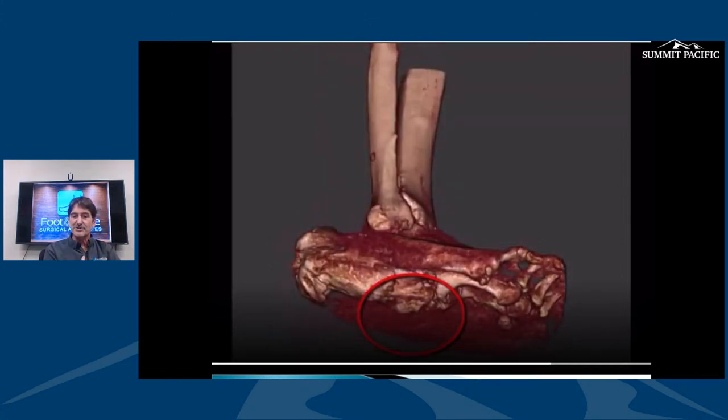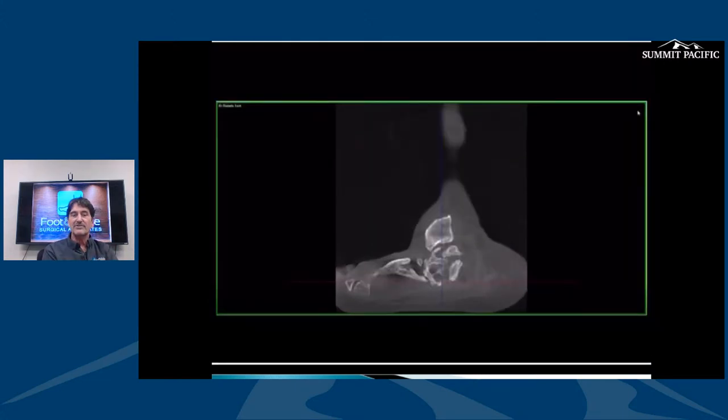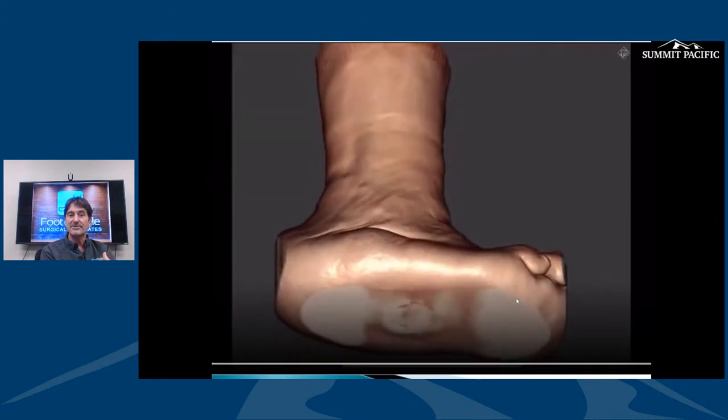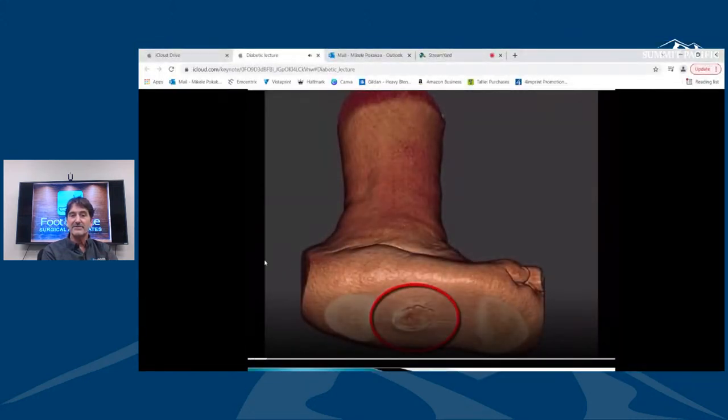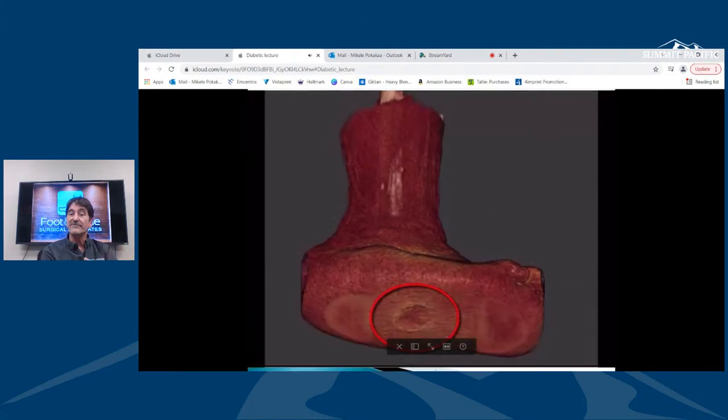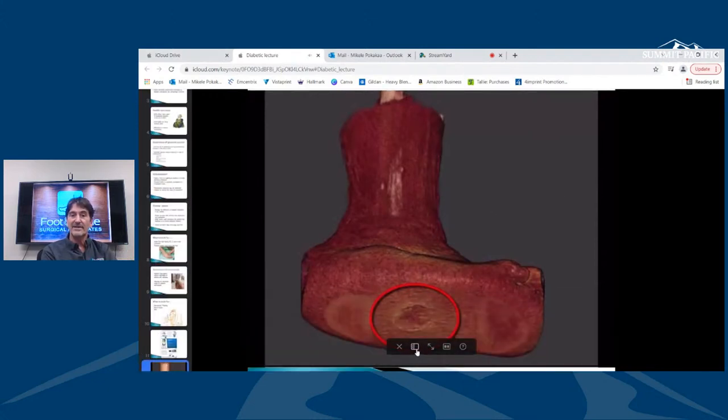For someone with a pressure sore from a Charcot foot, we might make a small incision on the side of the foot and remove that bony prominence. By removing that piece of bone, they can have a much better foot — what we call plantigrade — that fits in a shoe and won't have any of that trouble.